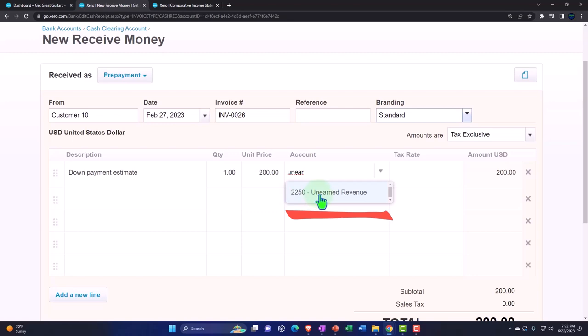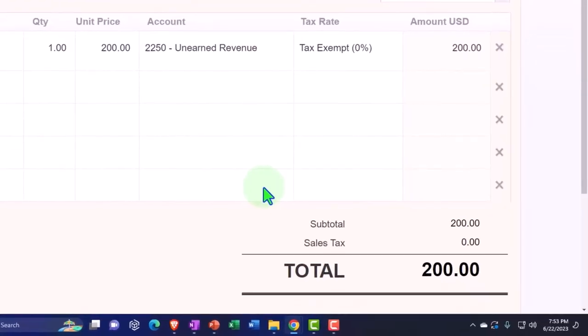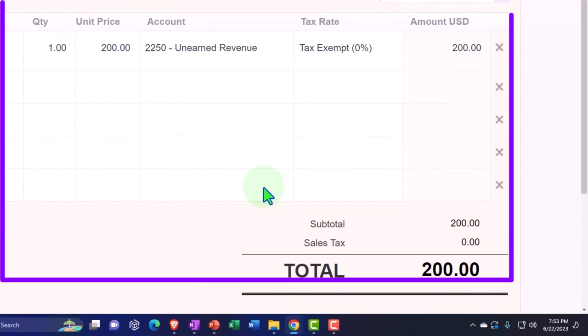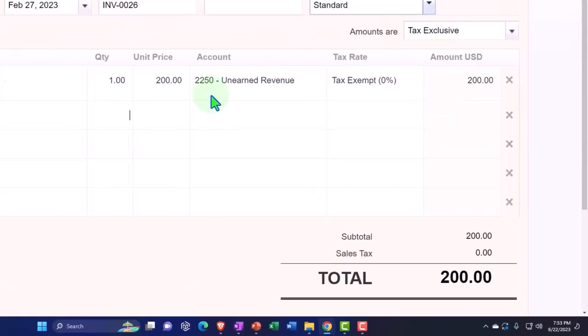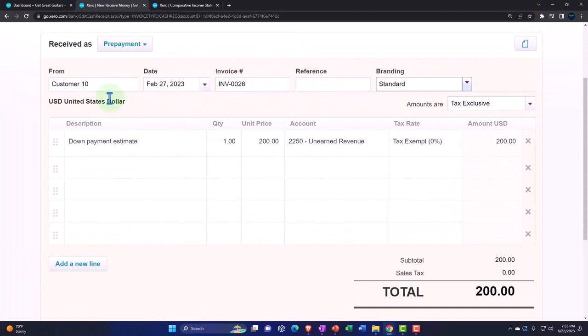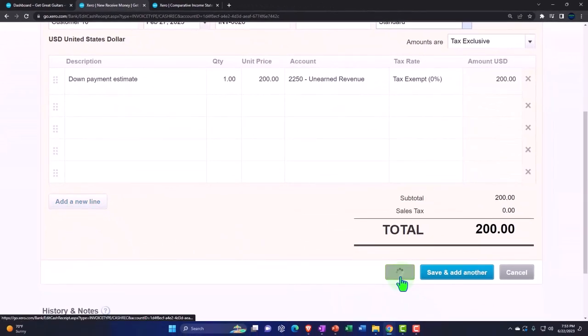So we're going to collect $200. What this is going to do: it's going to increase the cash account, but it goes into the clearing account first, and then the other side goes to this Unearned Revenue liability account. It's going to track the fact that it was received from Customer 10, so that when they come in for the rental, we can create the invoice and apply this credit — this prepayment, this deposit — to it. Let's save it and check that whole process out.